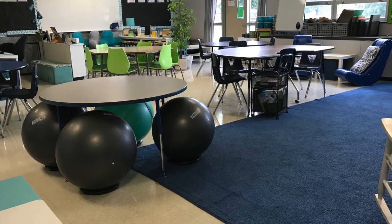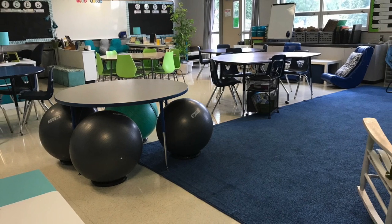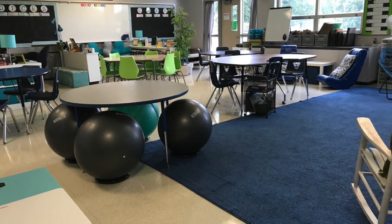Well, I'm almost ready, but really the room feels empty until you get here. I can't wait to see you on the first day. It's going to be a great year.